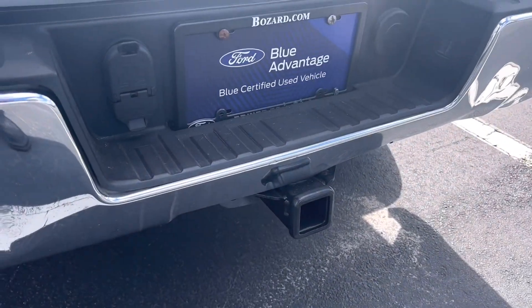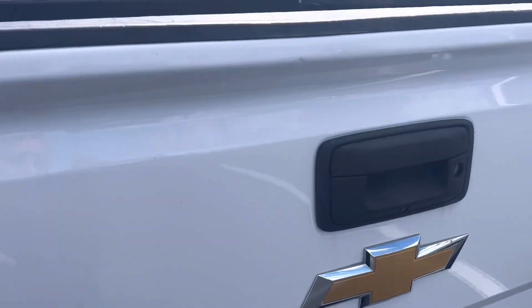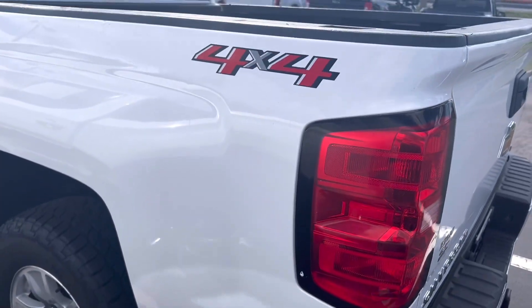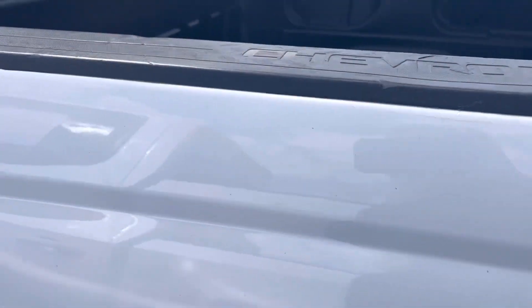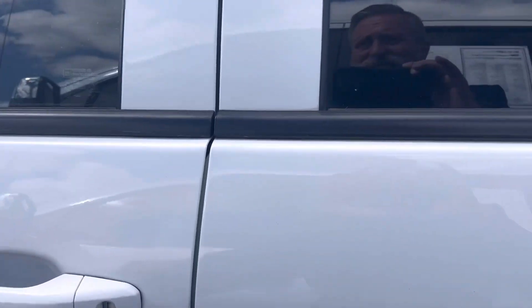It does have the trailer package with the light hookup. It's got a couple dings right here in the bed. Looks good overall — a couple scratches. I don't really see anything on this side that's abnormal.